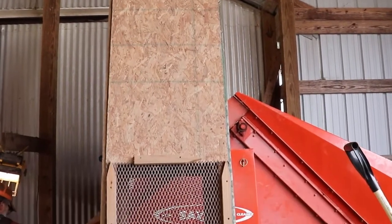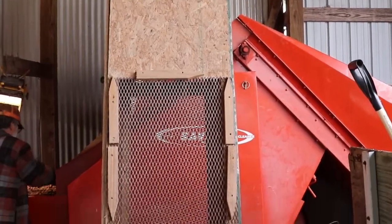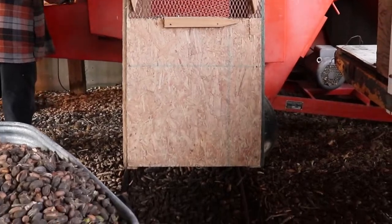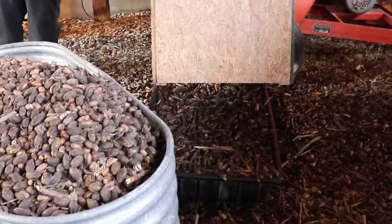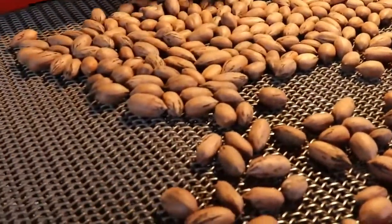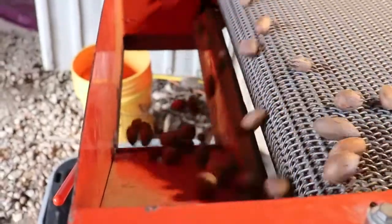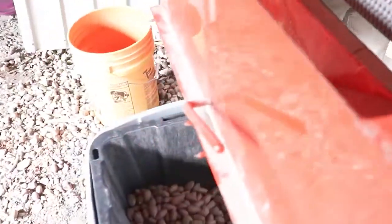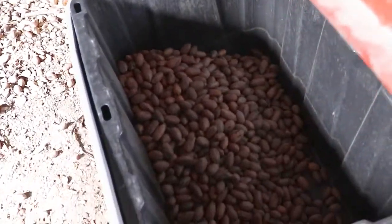This is a basic pecan cleaner. Lightweight debris, such as small sticks, are blown out of this machine. The pecans then fall down and come out onto the conveyor line where they can be sorted. Generally, nuts with defects, damage, or other debris that comes through the machine are all sorted out at this stage.